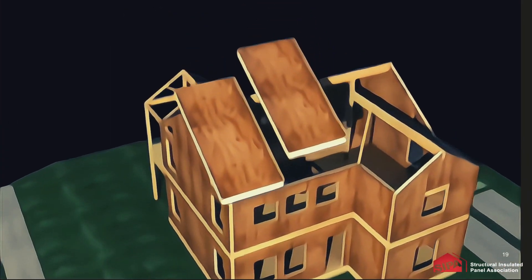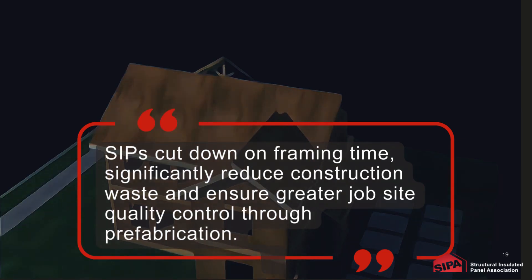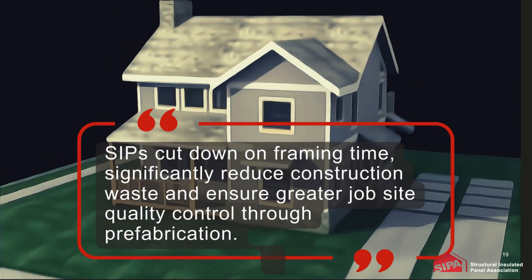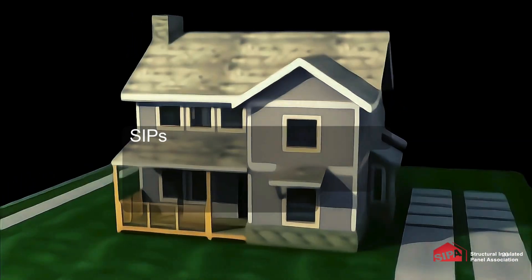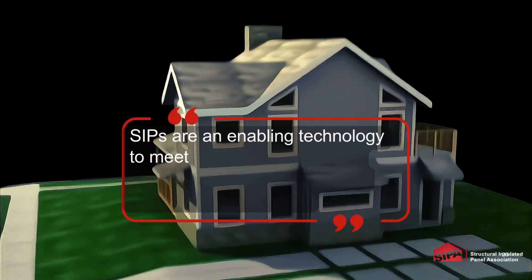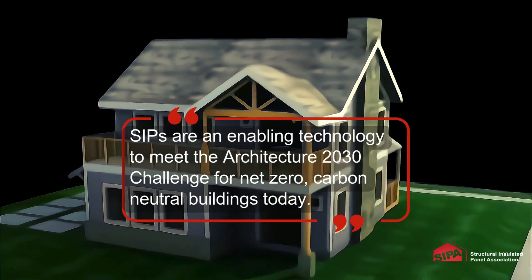SIPs cut down on framing time, significantly reduce construction waste, and ensure greater job site quality control through prefabrication. Furthermore, SIPs are an enabling technology to meet the Architecture 2030 Challenge for net-zero, carbon-neutral buildings today.